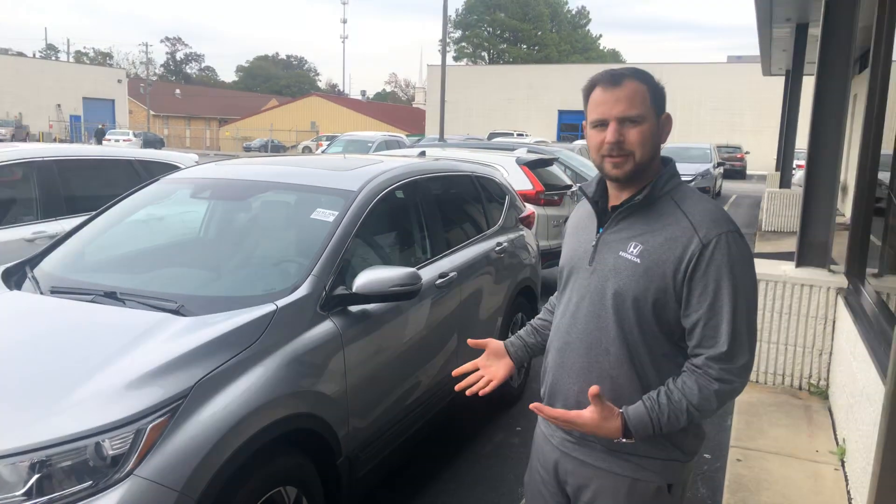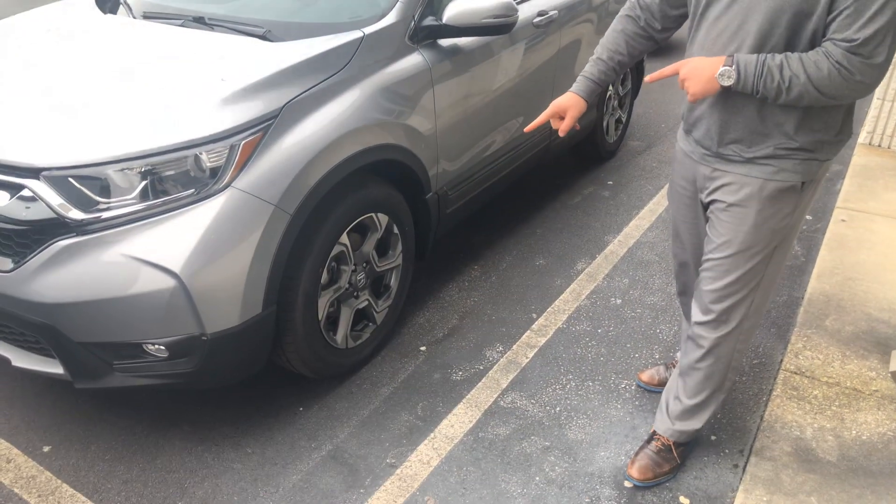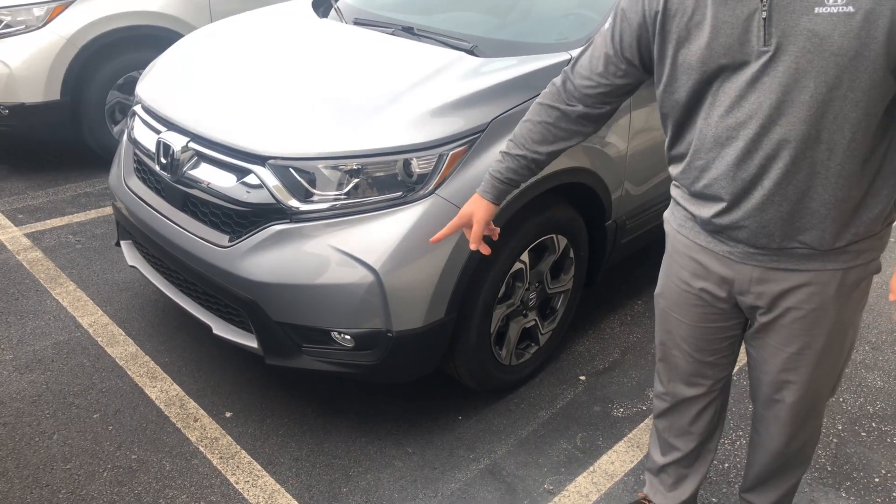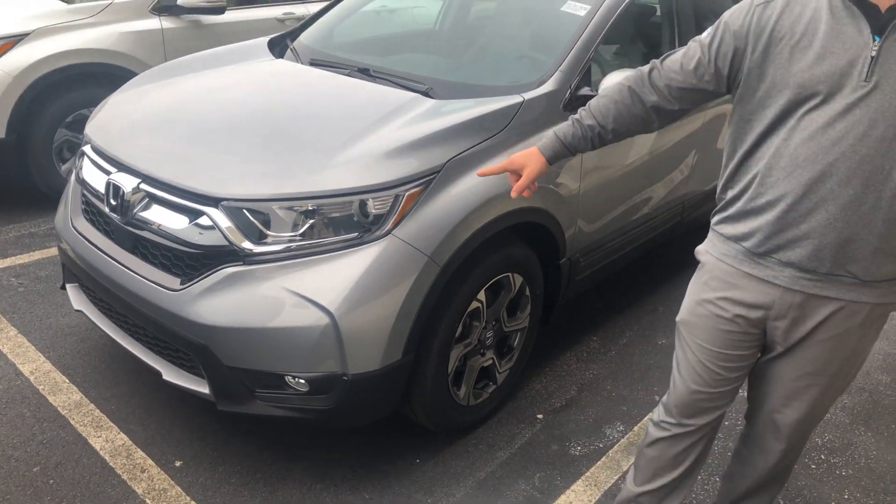I want to show you a couple things on this one. You're going to get the aluminum alloy wheels on this. You're also going to get, on this particular model, the fog lights and the high-intensity halogen lights.